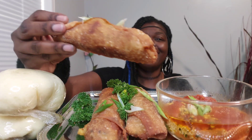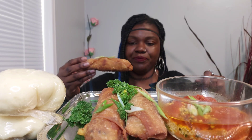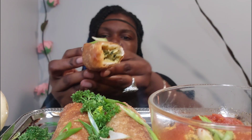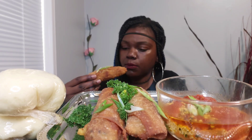Oh my gosh, look at that y'all — and then with the spring onion on top! Okay, I'm not going to dip it in the egusi but I'm gonna go ahead and give it a try. I'm excited. Oh my gosh! But nonetheless, it's full of egusi — let's bite in some more.